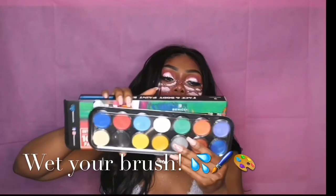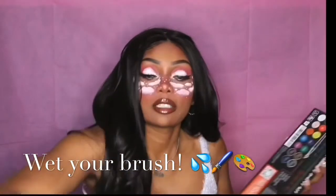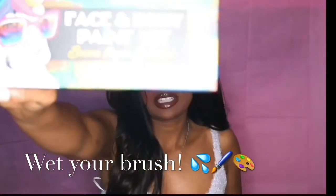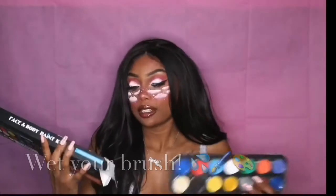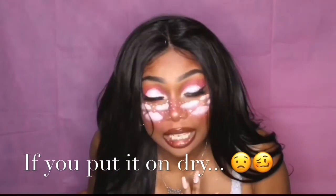This was a pretty easy and simple look overall. My one criticism: make sure you wet your brush before using the face paint so it goes on smoothly. I got this paint kit off Amazon — it's a face and body paint kit with a little dog on the front. Going on dry, it felt cakey, especially on the eyes.